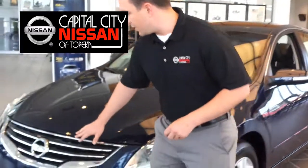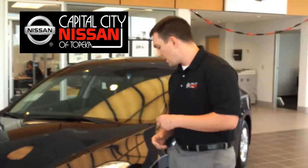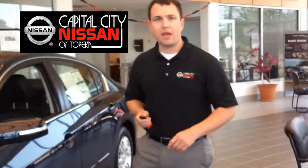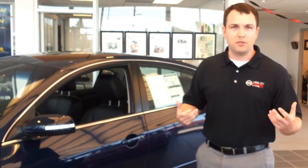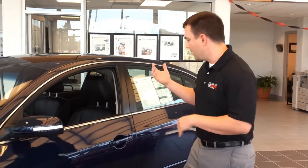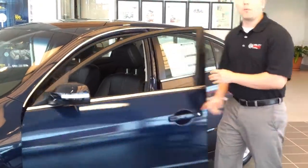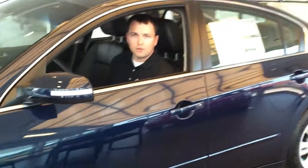First of all, we're going to start in the front here. You may not know that in Japanese, Nissan actually means 'well endowed.' One reason that this is the car to have in the upcoming zombie apocalypse — picture this: zombies are chasing you, you don't have time to get the keys out of your pocket. In the Nissan Altima, push one button, hop on in, pull the brake, push the start, and you're on the road before the zombies can get you.